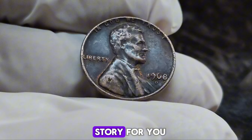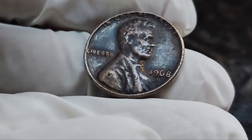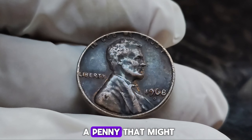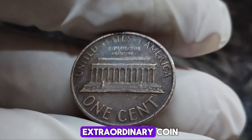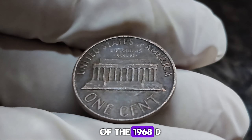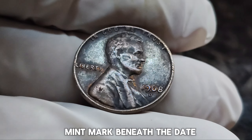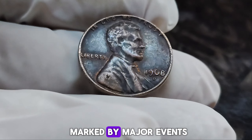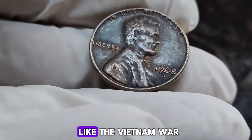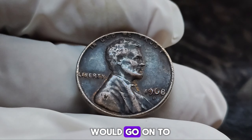We have an incredible story for you: the 1968 D mint mark Lincoln penny that could be worth up to $1.7 million — a penny that might be more valuable than a luxury car or even a house. This penny was minted at the Denver Mint, indicated by the D mint mark beneath the date. 1968 was a significant year for the United States, marked by major events like the Vietnam War and the Civil Rights Movement. The Denver Mint produced millions of these Lincoln pennies, but only a few would go on to become legends.